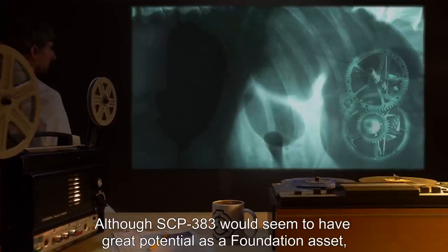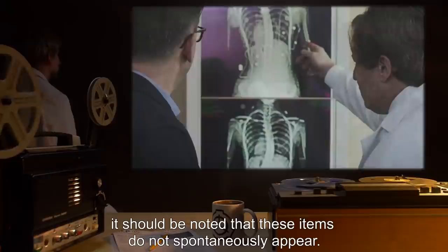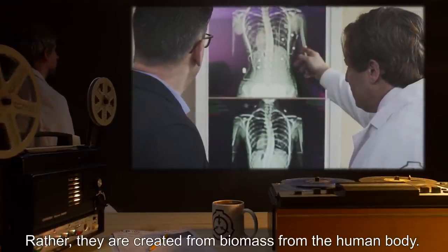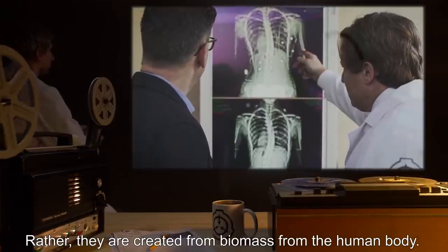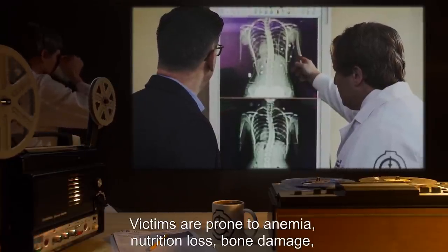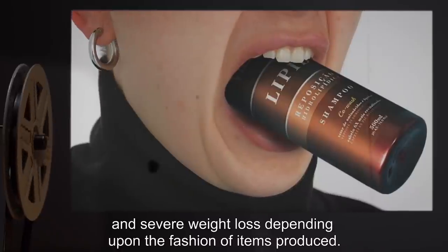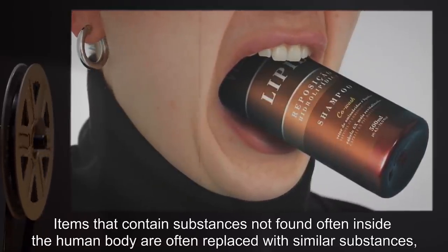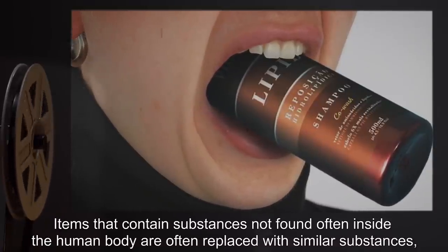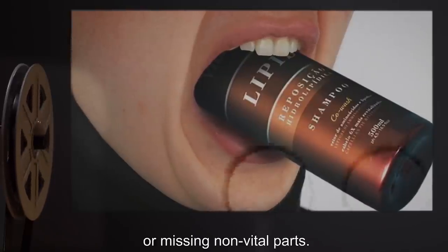Although SCP-383 would seem to have great potential as a Foundation asset, it should be noted that these items do not spontaneously appear — rather, they are created from biomass from the human body. Victims are prone to anemia, nutrition loss, bone damage, and severe weight loss depending upon the fashion of items produced. Items that contain substances not found often inside the human body are often replaced with similar substances or missing non-vital parts.